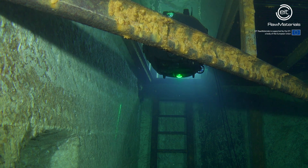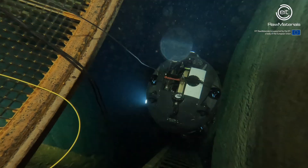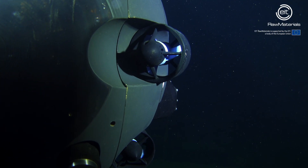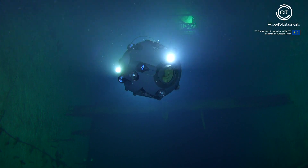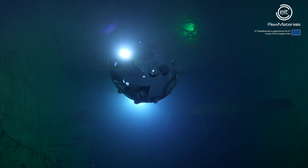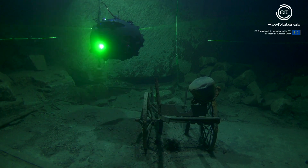The water is clear and we can find all the necessary features to challenge the robot's abilities. There are big chambers interconnected with narrow passages, multi-level tunnels and different kinds of ladders and stairways, while we can find abandoned mining equipment as well.